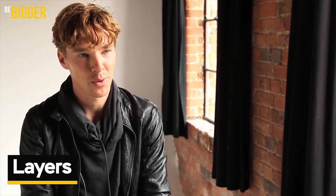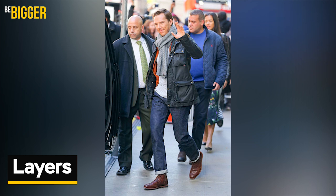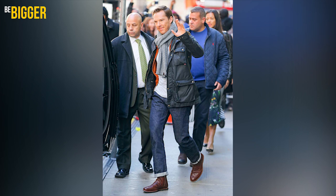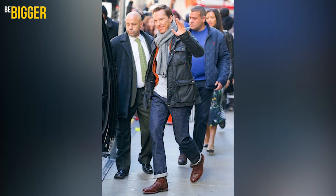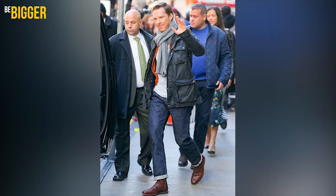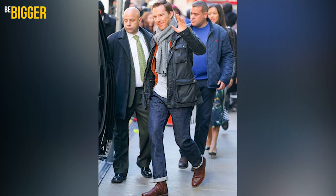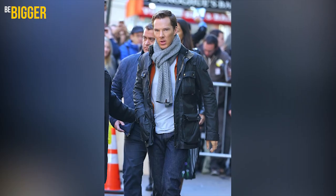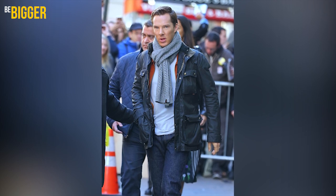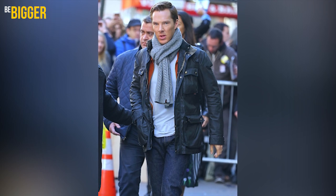Benedict loves layered looks very much. He looks both stylish and classy wearing a look made of a white T-shirt, red-zipped hoodie, dark blue jacket with large box pockets, combined with rolled-up blue jeans and brown leather shoes. There is also a cozy knitted gray scarf with a large pattern — scarves are beloved items of the actor. Such a layered look visually broadens the shoulders area, and Benedict's shoulders are actually a bit narrow.